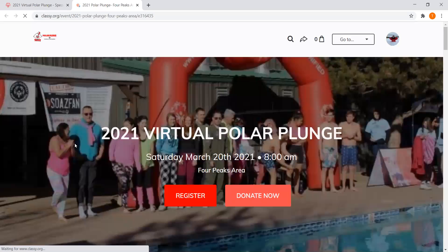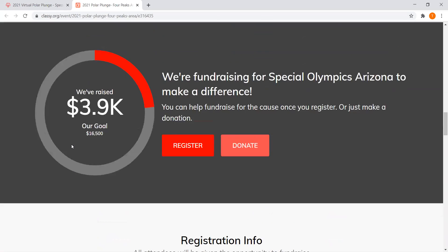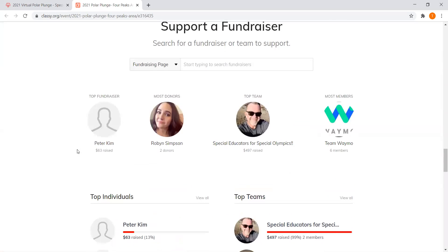Click on your area — in my case, Four Peaks — and that takes you to the Four Peaks area page. Scrolling down, it tells a bit more about the goal, how much we've raised within Four Peaks, and some of our big donors.